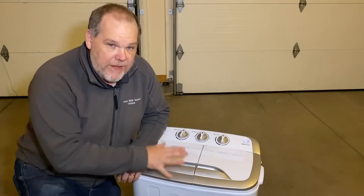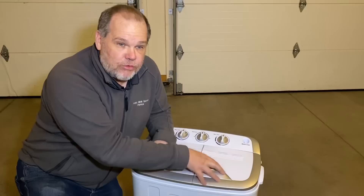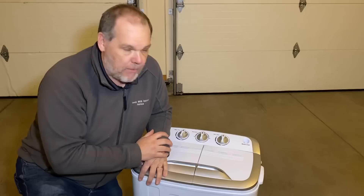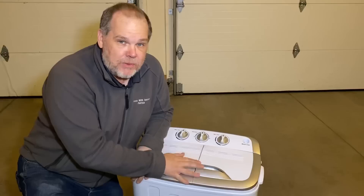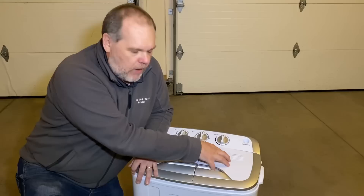The way this little washer works is you have a wash side and a spin side. There's no dryer per se like a heat dryer, but my understanding is it will dry them out to the point that they're really dry and won't take much to finish them off just by hanging them outside - and if it's summer that's not going to be a problem at all. This just plugs into a regular 110 outlet, and they say on the wash side it will use about 240 watts and on the spin side about 120 watts.